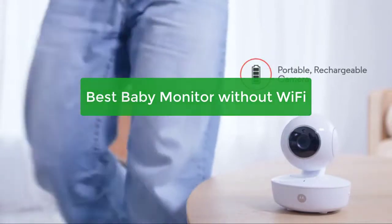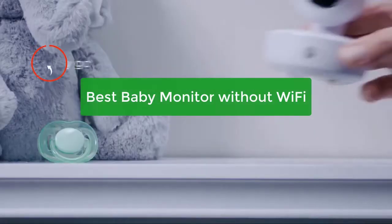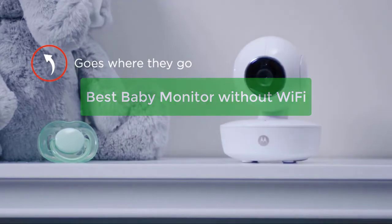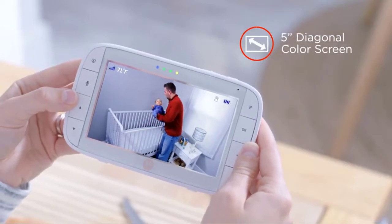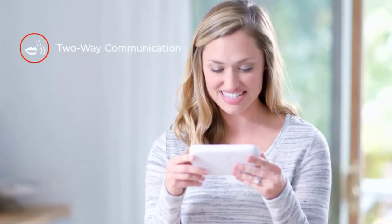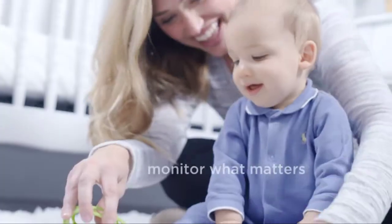Looking for the best baby monitor without Wi-Fi? You've come to the right place. Our experts have compiled a list of the top models on the market, so you can rest assured that your little one is in good hands. Whether you're looking for a basic audio monitor or a more advanced option with video streaming, let's get started.